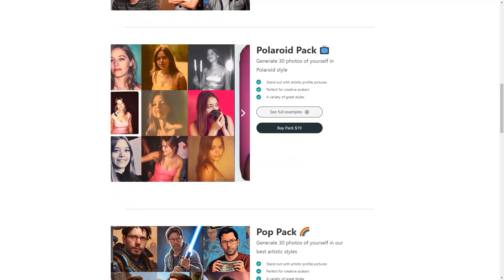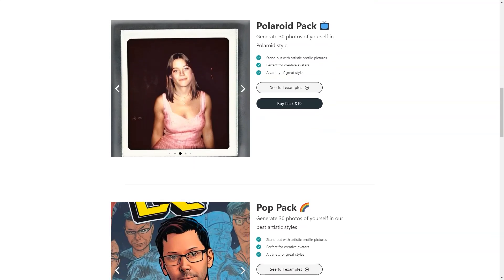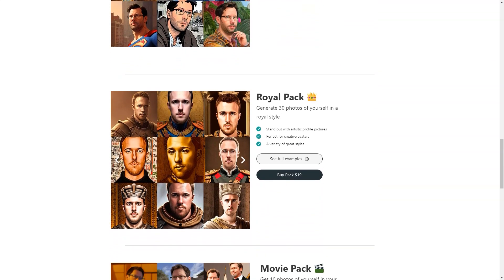The process is speedy and efficient. You can expect to receive your new images within 24 hours of submitting your order, which is much faster than scheduling a photoshoot and waiting for the photos to be processed.